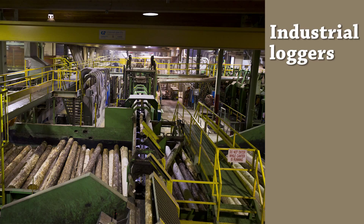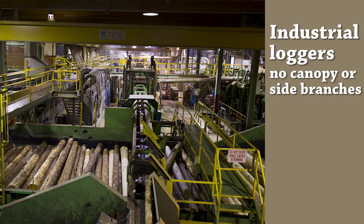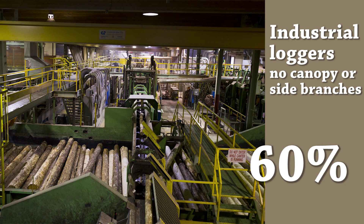So, both methods have downsides, but which method is most functional? Industrial loggers use high-tech equipment to process timber, so less of the stem is wasted than with chainsaw logging. However, they do not usually take the canopy or side branches for processing, resulting in the effective use of around 60% of the bole volume.